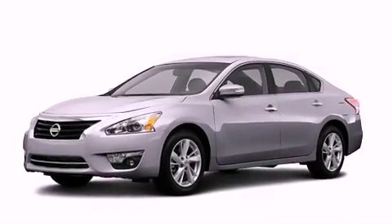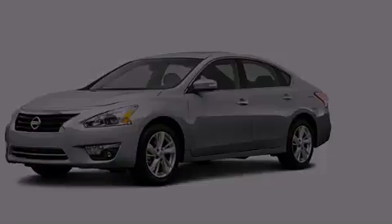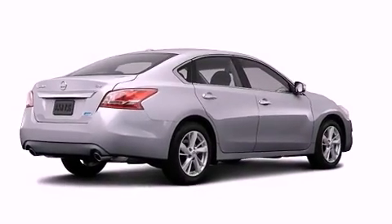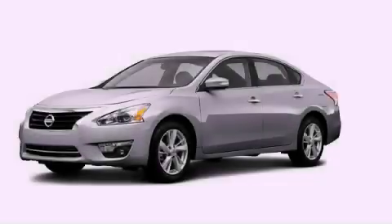With an EPA estimated rating of 38 miles per gallon on the highway, its fuel efficiency will save you time and money. Call now to find out how you can own this breathtaking vehicle.